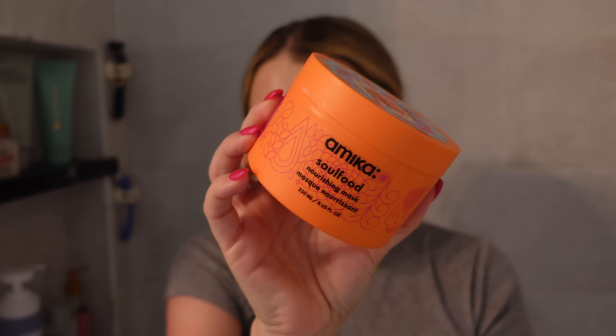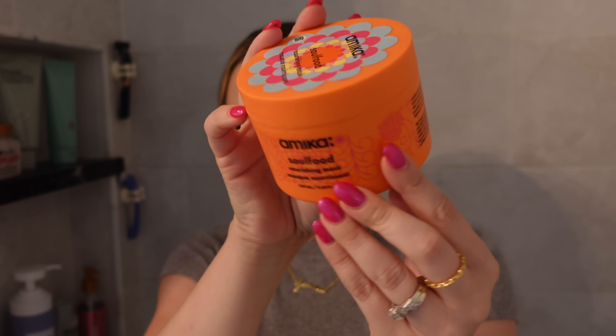Something I don't know that I would repurchase is the Amica Soul Food nourishing mask. It's not a bad product at all, but I've heard there's another mask from Amica that is maybe a little more moisturizing. I just felt like this does the minimum I expect a deep conditioning mask to do, and I find myself wanting a little bit more. I just don't know that I would repurchase this exact one. My hair has definitely been a little drier lately, so if my hair weren't as dry, I think this would be plenty.